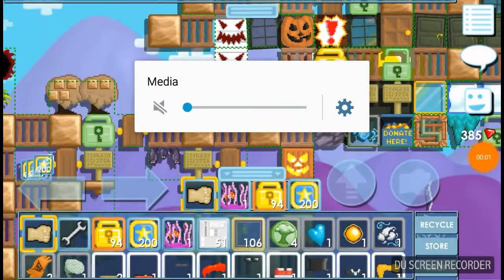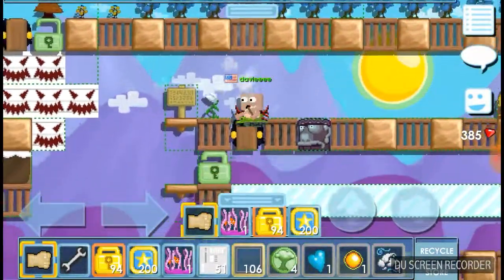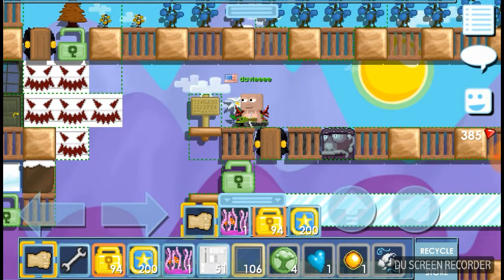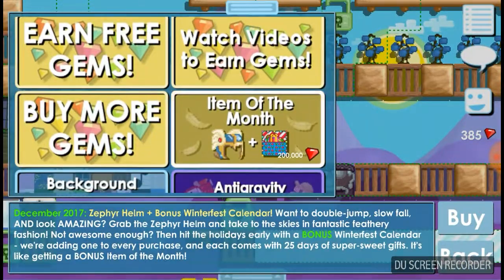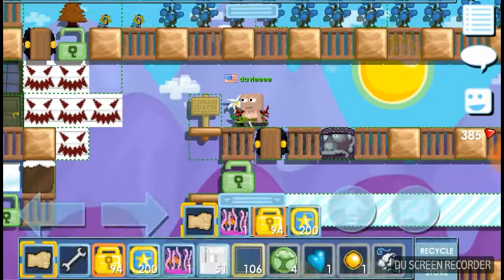Hey guys, it's your boy Dayster here and today we are back with another video. I'm gonna show you guys the new item of the month: the Zephyr Helm. Want to double jump, slow fall, and look amazing? Grab the Zephyr Helm and take it to the skies in fantastic feathery fashion.